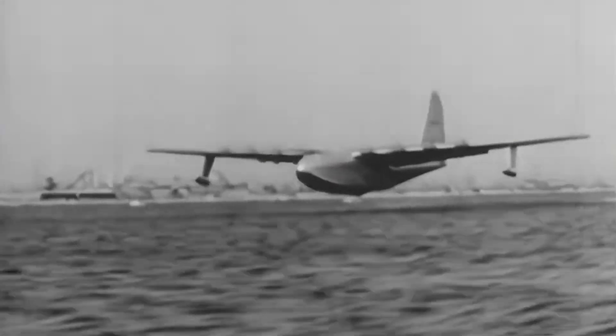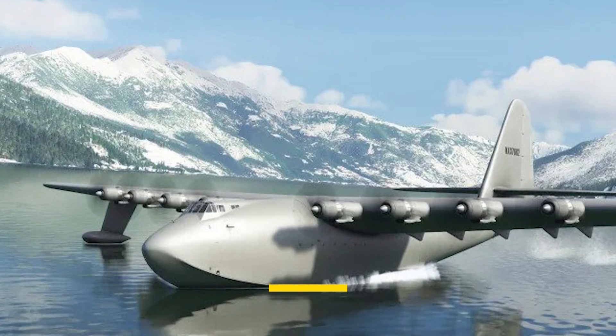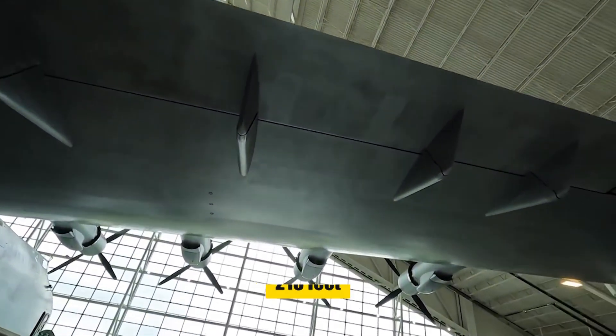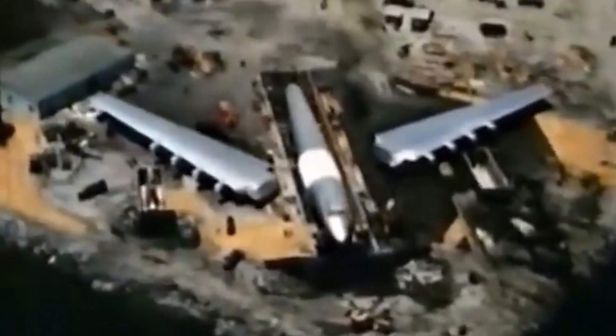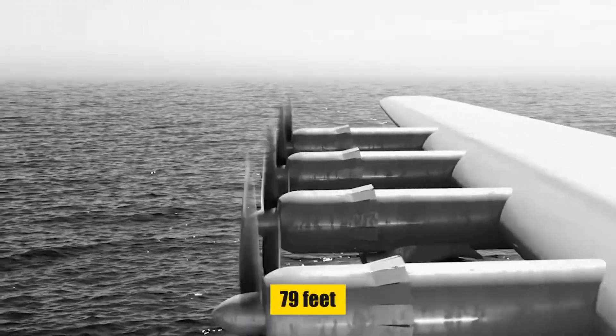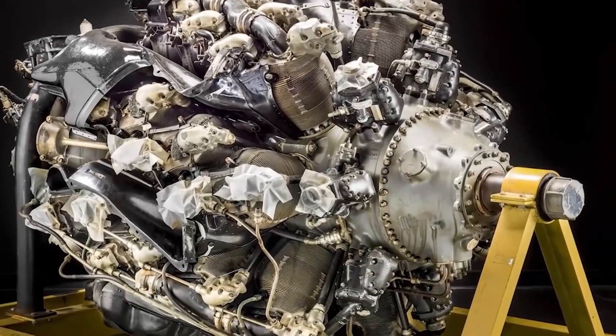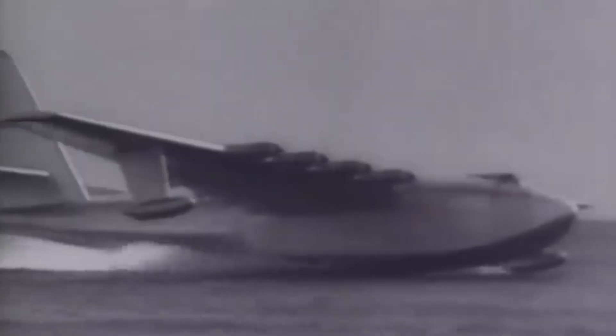It boasted the largest wingspan of any aircraft until the Scaled Composites Stratolaunch took flight in 2019. Its dimensions were staggering: a length of 218 feet, a wingspan of 320 feet, and a towering height of 79 feet. Powered by eight Pratt & Whitney R-4360 Wasp Major engines, each generating 3,000 horsepower, this giant was meant to soar.